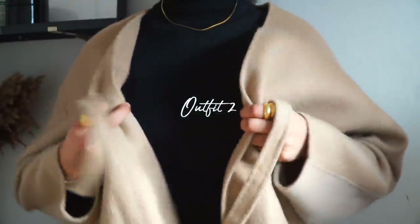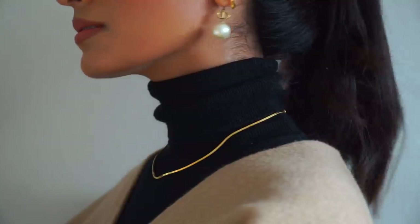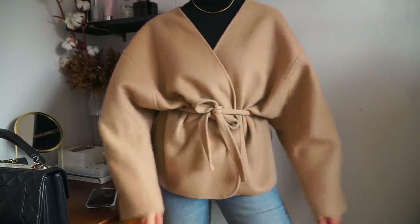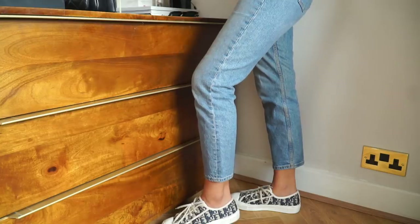My second outfit is another casual one. Denim has got to be one of the most versatile pieces for me — it goes with everything and can really help to make an outfit look more relaxed. I've paired these Arquette jeans with a Totem coat. I absolutely love this wrap coat — it is amazing and it's really great for autumn because I love that camel tone.